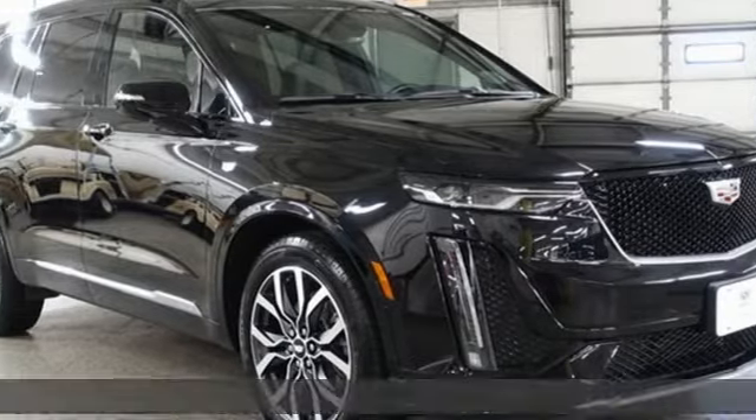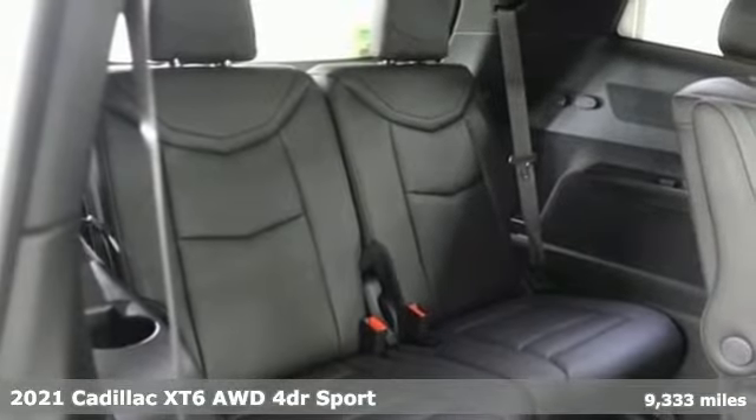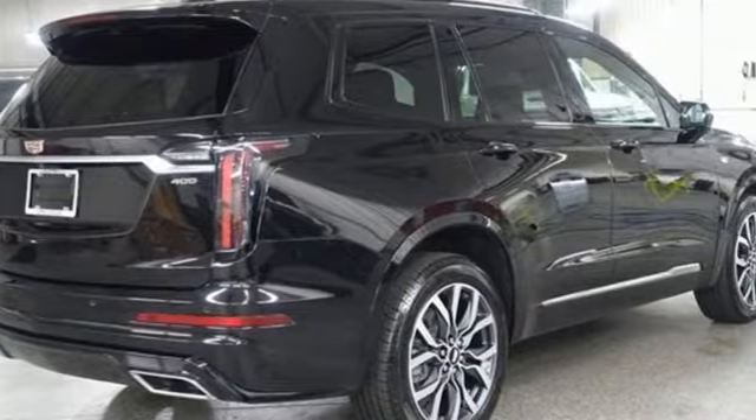It's a 2021 Cadillac XT6. Nothing's been overlooked. This is three rows of the best seat in the house. It boasts an impressive list of features like these.